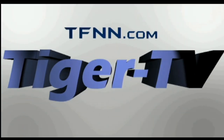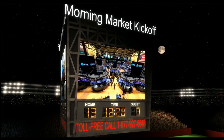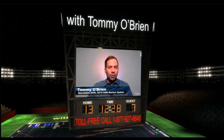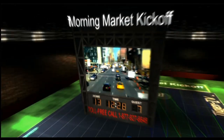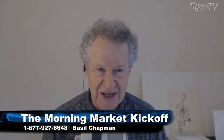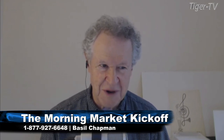This is a TFNN presentation of The Morning Market Kickoff. Tommy O'Brien is not here right now. I'm Basil Chapman, sitting in for Tommy. I'm the host of the Tiger Technicians Hour, which usually comes after Tommy's Morning Market Kickoff show. My service is the Opening Call daily newsletter.